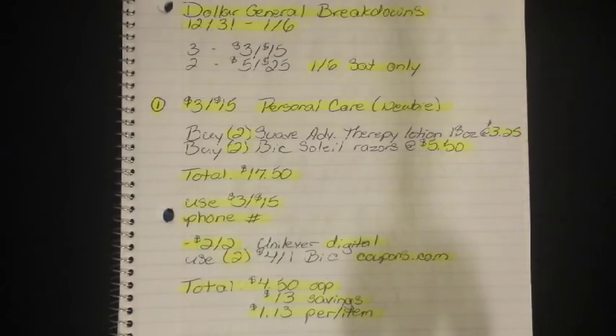I did five different breakdowns. I did three for the 3-off-15 survey coupon and then I also did two for the 5-off-25, which we did get back this week — that would be for 1/6, this Saturday only.